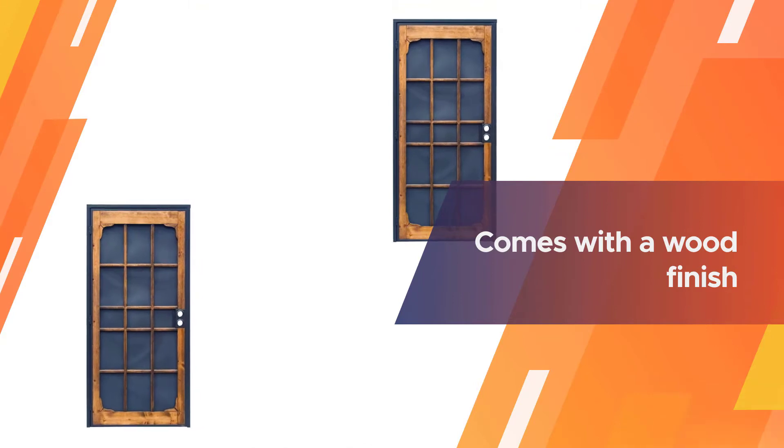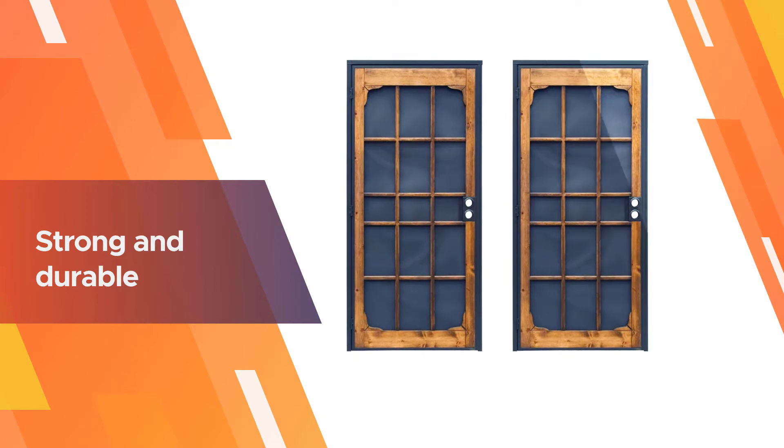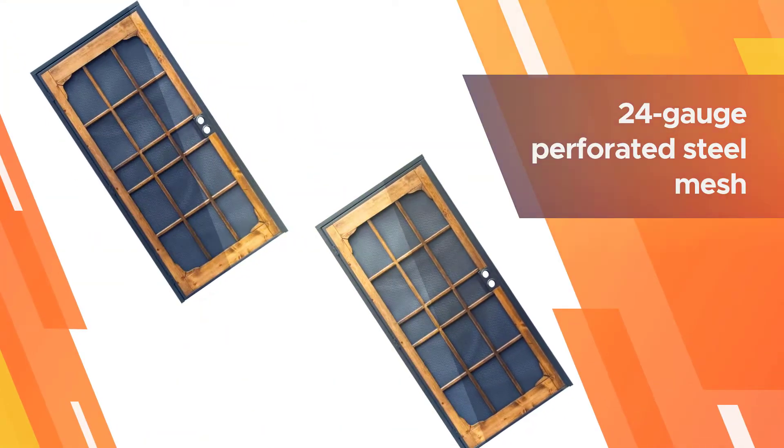This wood steel storm door features convenient surface mount hardware. It is one of the strongest doors available and comes with a wood finish that makes it look like your typical door without issue.